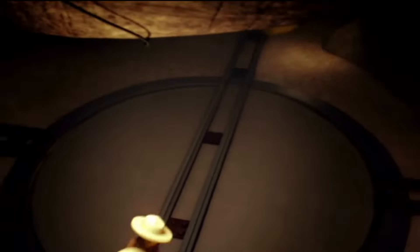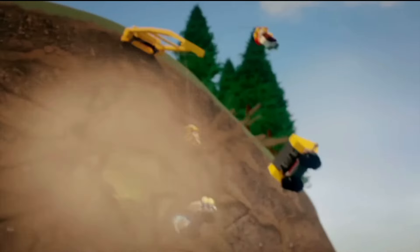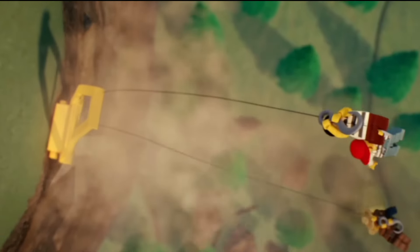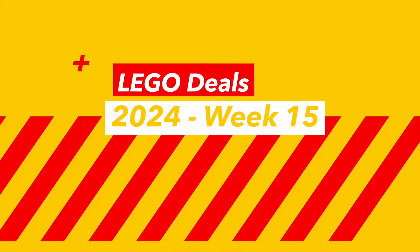Hello LEGO Deal treasure hunters, tis I, Studlord here with the top picks for deals of the week in the UK, USA, EU and Canada. Timestamps below but we will kick things off today with the UK.